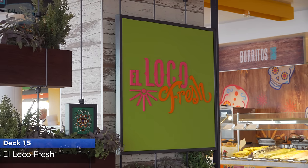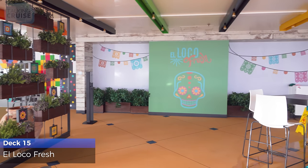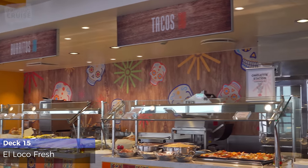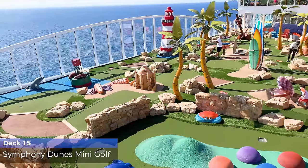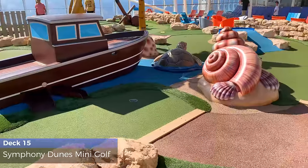A new and complimentary addition from Royal Caribbean, El Loco Fresh, open for breakfast and lunch, serves burritos, tacos, nachos, desserts, and has a great salsa bar. Symphony Dunes, the challenging 9-hole mini golf course, is a great activity for the entire family.